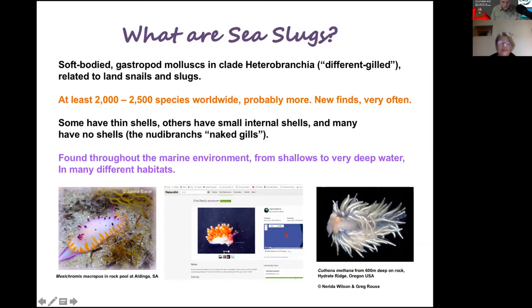Here is an example of one that my daughter and I found just in a shallow rock pool at Aldinga — Mexichromus macropus — in only about 30–40 centimetres of water. New ones are found all the time, or the ranges of known ones are expanded. Here's the first record found in a brown algae sample collected by Ralph — a south-eastern Australian species, and the first record found in South Australia. They're also found in very deep water; here's one found in 2009 from 600 metres deep in Oregon, USA. Sea slugs are found all over the place.